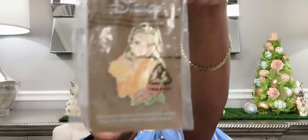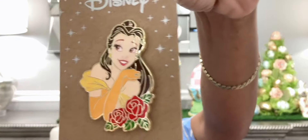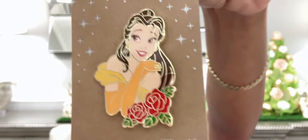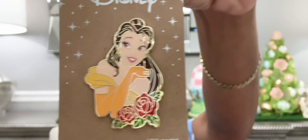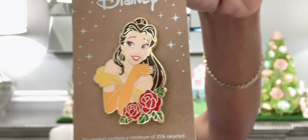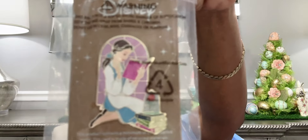The next pin is from Box Lunch and it is of Belle. Box Lunch has been really killing it with these pins lately. Look at this one of Belle — it's giving Paris pin vibes. So stunning, very pretty. Look at her updo, the wisp in her face, her gloves, her off-the-shoulder dress, and the flowers at the bottom. This is a gorgeous pin from Box Lunch.